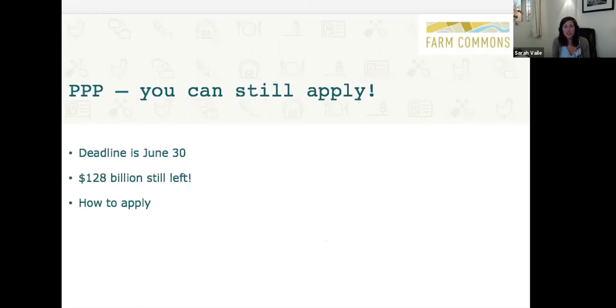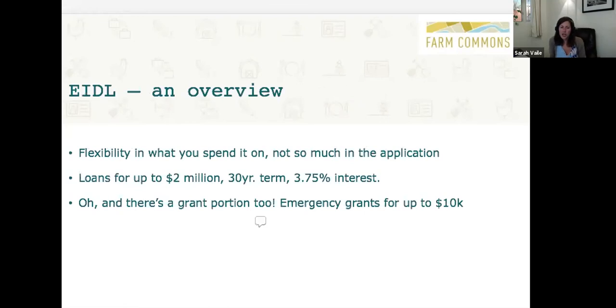If you haven't yet applied for PPP, you still can, but not for much longer. You only have until June 30th, which is coming right up. As of Tuesday there was about $128 billion still left, so this is definitely still an opportunity available to you. To apply, go to your local bank or the SBA website to locate local lenders. If you've applied and are ready to seek forgiveness, see the application on the SBA website. For more about PPP including new forgiveness information, visit a Farm Commons webinar dedicated to that issue at farmcommons.org.